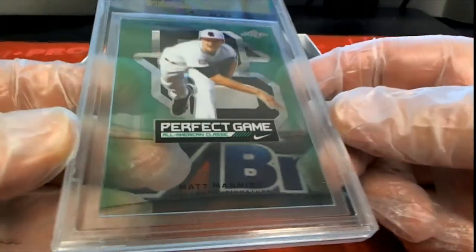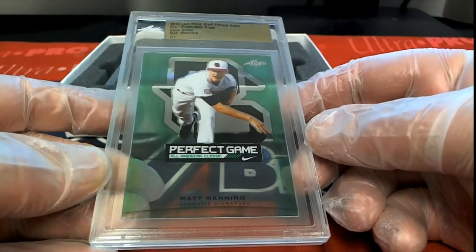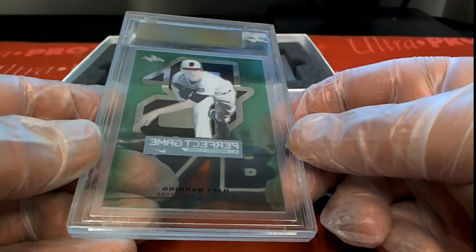Alright, here you go Kevin. Here's our first one — it's Matt Manning, look out, one-on-one. Matt Manning. Very good, sir.